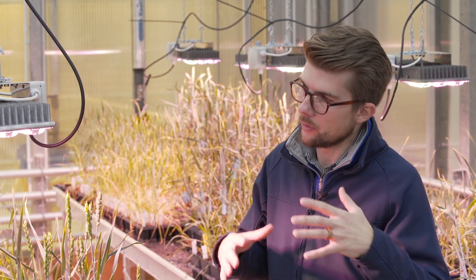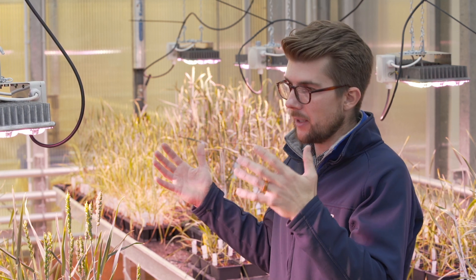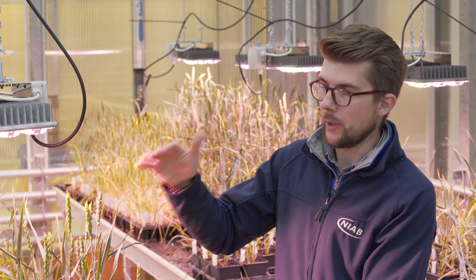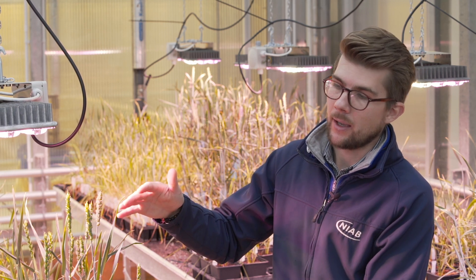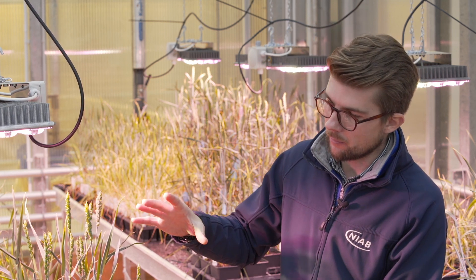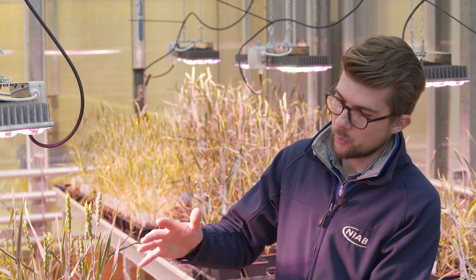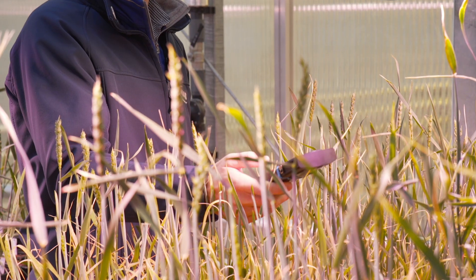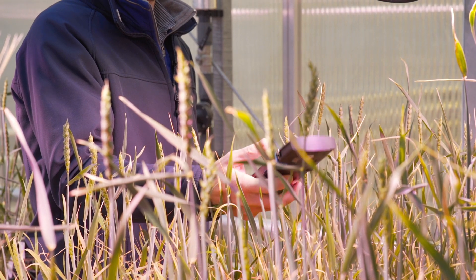We needed a light that would deliver a certain spectrum in line with other research, and that delivered the right intensity. These lights are hung lower than we normally would, but we've got the intensity and the spectrum. The plants speak for themselves — it's wheat six weeks after sowing, and ordinarily in a glasshouse these would be 14 to 15 weeks of growing. We're already four weeks ahead of where we need to be because of the intensity and spectrum being delivered. The light has just delivered what we expected.